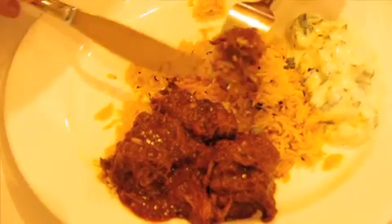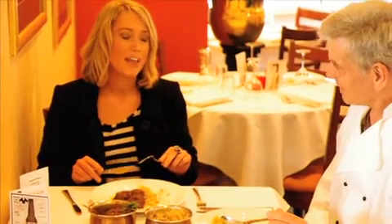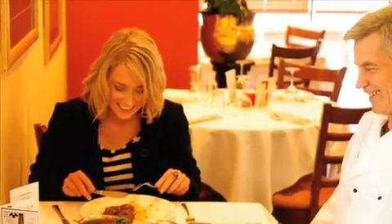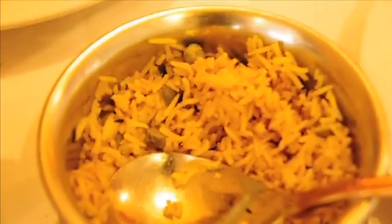Oh wow, it looks absolutely beautiful. Oh, that is absolutely superb. Thank you so much. Mmm, yum — my face is going a little bit red now, isn't it? Oh, it is!